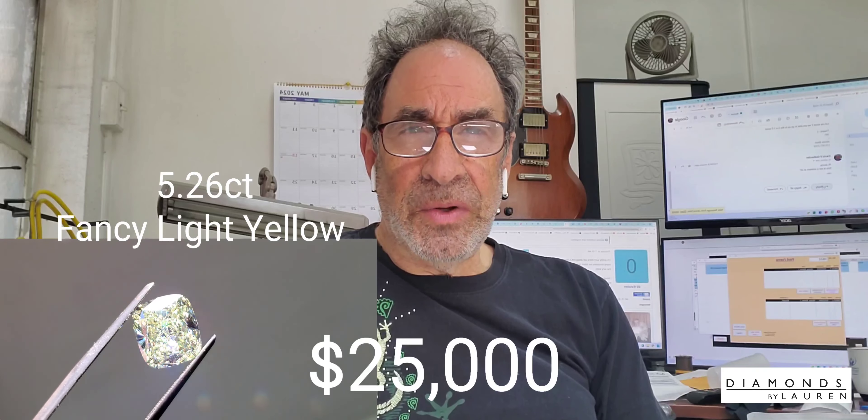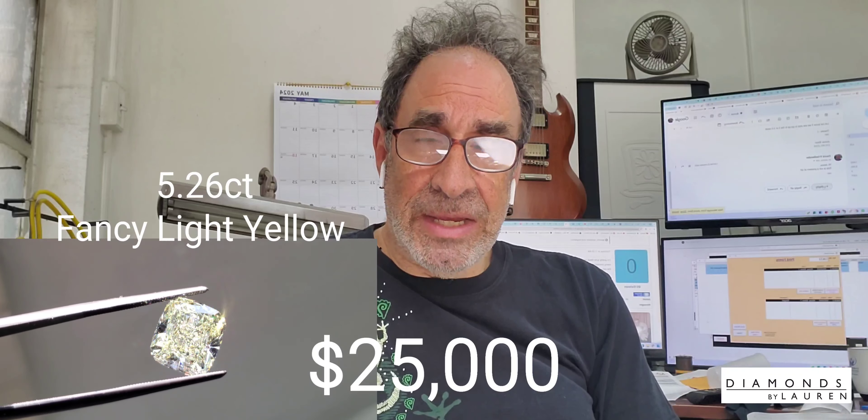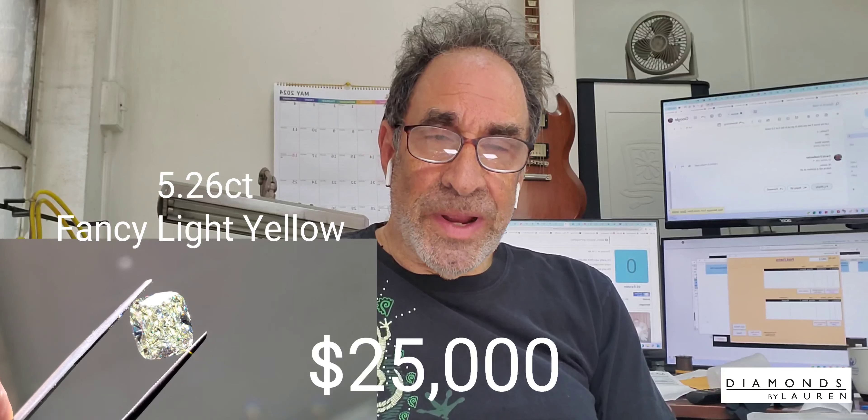We've seen them very, very rarely. In this case, this is a large one, beautifully cut, and the price reflects the rarity. It's probably five times the price of a D-color stone in the same size, but it's beautiful and it's rare.